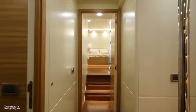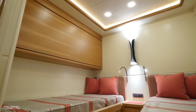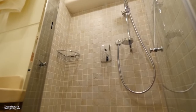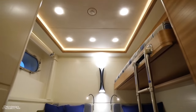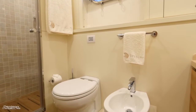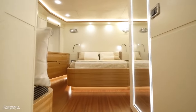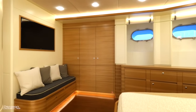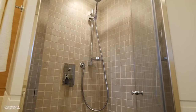On the starboard side is the first guest stateroom with side-by-side berths, a Pullman berth overhead, and an ensuite head and shower. Directly across is a symmetrical second guest stateroom with identical amenities. Continuing forward is the VIP stateroom with a queen-size bed, storage underneath, elm cabinetry with a 42-inch Samsung TV, and an ensuite head and shower on the starboard side.